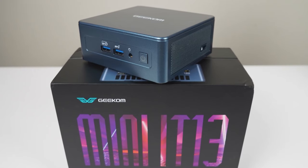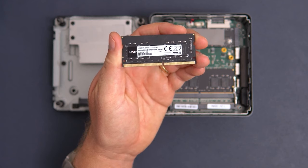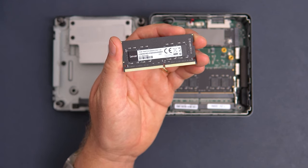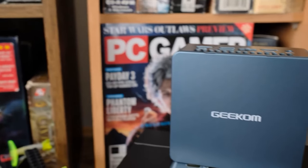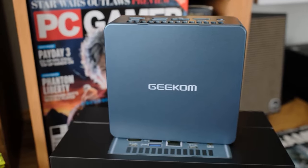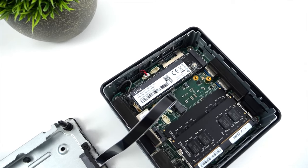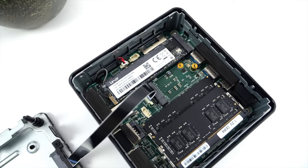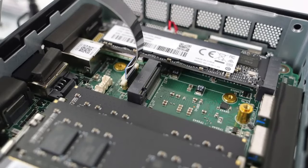Under the hood, the Geekom Mini IT-13 is armed with 32GB of dual-channel DDR4-3200MHz RAM, offering you plenty of memory to handle your tasks seamlessly. The 1TB PCIe Gen4 x4 SSD ensures swift access to your files, outperforming its Gen 3 counterparts by a remarkable 40%. It comes with an extra M.2 2242 SATA SSD slot expandable to 1TB and a 2.5-inch SATA HDD slot expandable to 2TB.